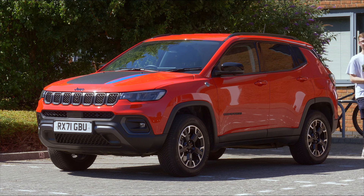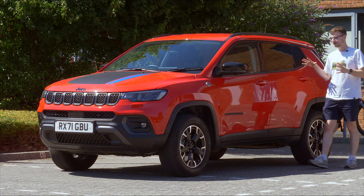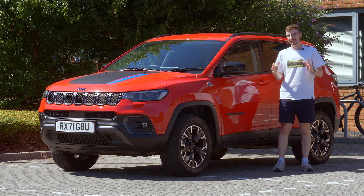On the hunt for a mid-sized family SUV with off-road capability? This is the new Jeep Compass, specifically the 4xe plug-in hybrid variant, and in today's review we'll see how it compares to the competition.